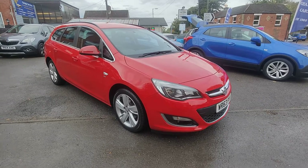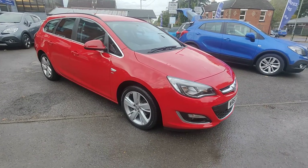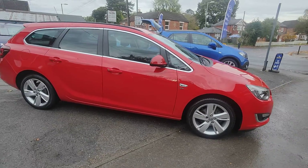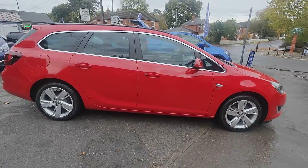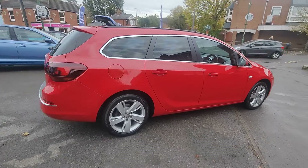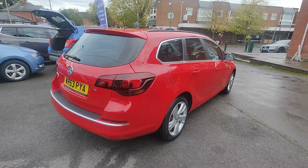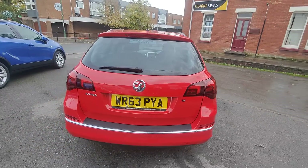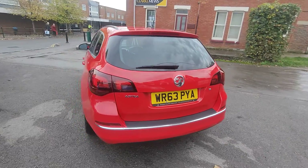Today I'd like to take the opportunity to show you around our latest car — this 2013 63-registered Vauxhall Astra 1.6 SRI, and this is the Sports Tourer. So it's a 1.6 petrol engine, and this is mated to the automatic gearbox transmission.